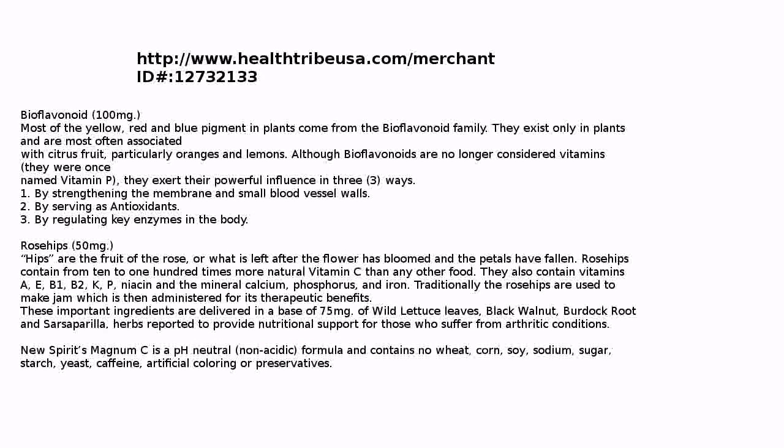Magnum C also contains bioflavonoids — 100 milligrams. Most of the yellow, red, and blue pigment in plants come from the bioflavonoid family. They exist only in plants and are most often associated with citrus fruit, particularly oranges and lemons. Although bioflavonoids are no longer considered vitamins, they were once named vitamin P. They exert their powerful influence in three ways: by strengthening the membranes and small blood vessel walls, by serving as antioxidants, and by regulating key enzymes in the body.